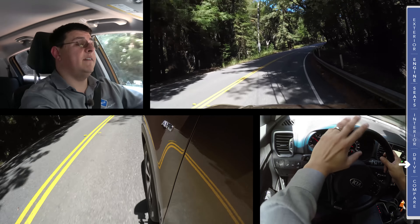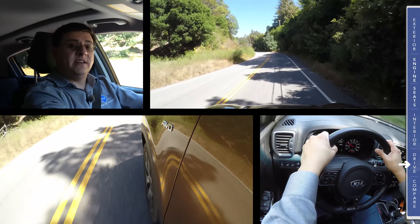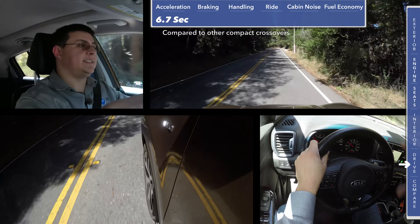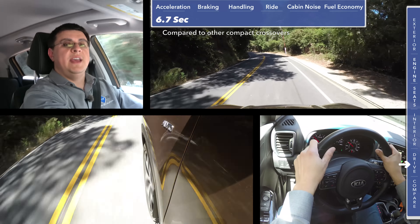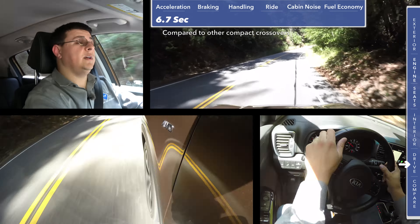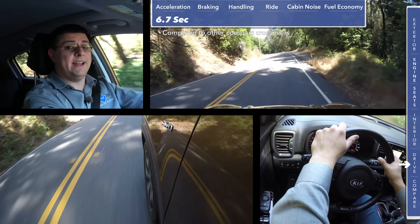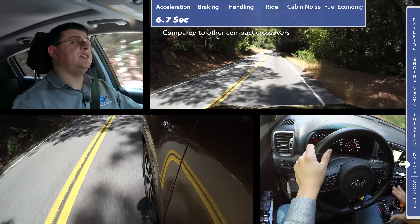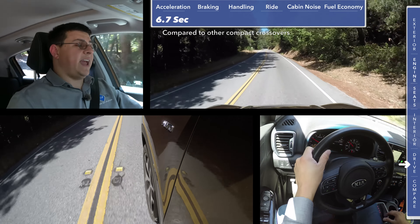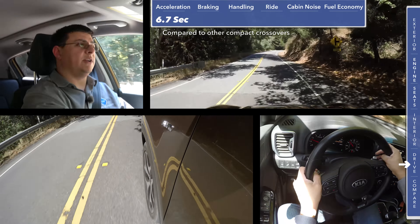Temperature and altitude affect the zero-to-60 time of any vehicle — turbocharged, naturally aspirated, V6, V8, or four-cylinder — which is why we prefer to test on our own home turf. This vehicle ran zero to 60 in 6.7 seconds on the same track at the same temperature as every other vehicle we test. At the launch event we only got 7.5 seconds, likely because it was a hot day at altitude. The 2012 Sportage Turbo ran about a half second faster due to its more powerful engine. Although slower, this Sportage has a more usable torque curve — I can climb this hill in sixth gear and still accelerate, something you couldn't do in the previous Sportage at such low RPMs.